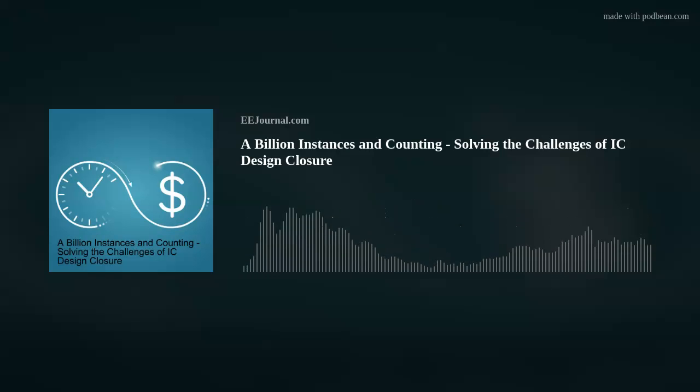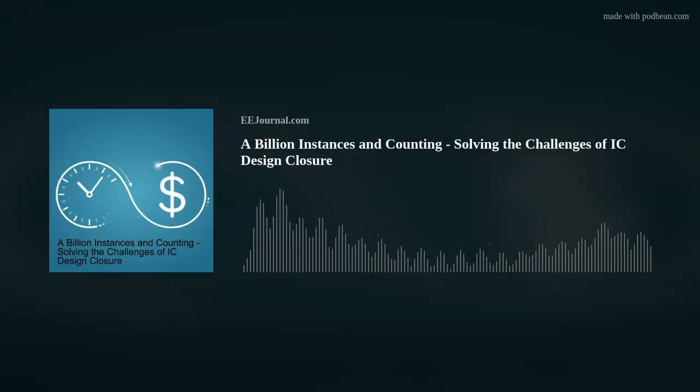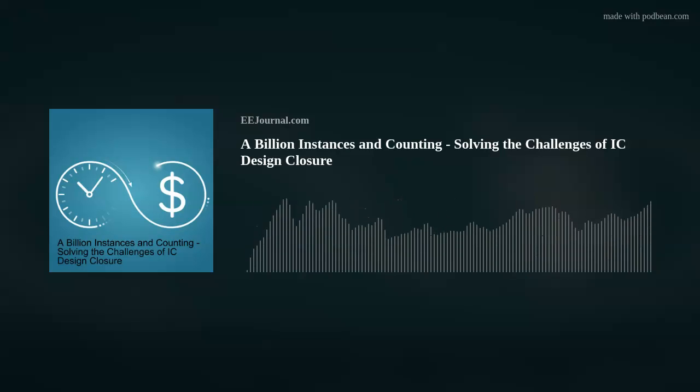If your audience is interested in learning more, please go to the Cadence website: cadence.com/go/certus — C-E-R-T-U-S.